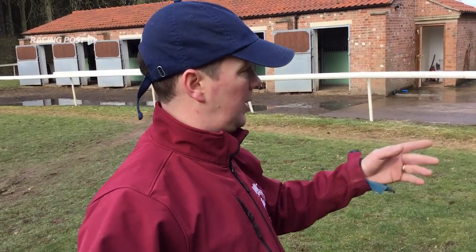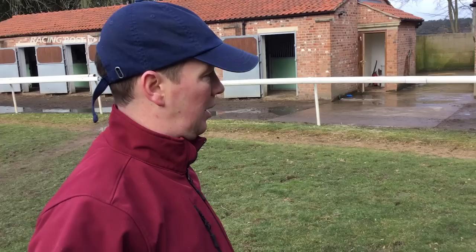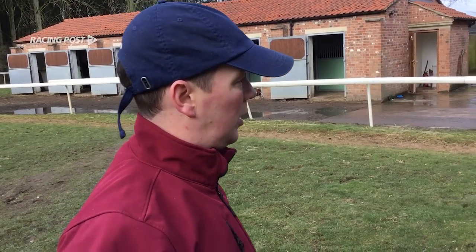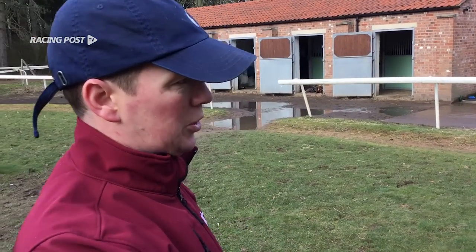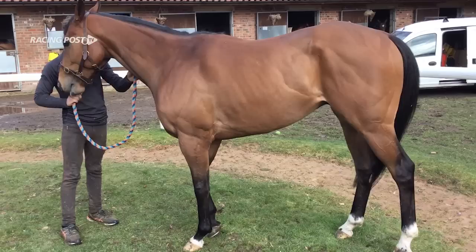Duke of Frenzy would stand here fine, Take Cover probably wouldn't — it's just their demeanor, how they are. They're a little bit fresh when they're not in full work, but from just looking at him, he looks like a fit racehorse ready to run.